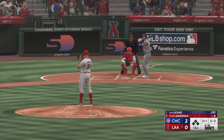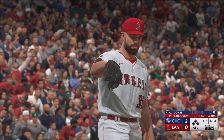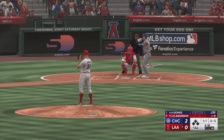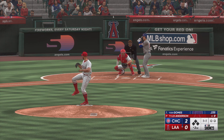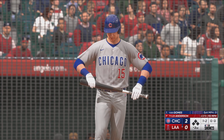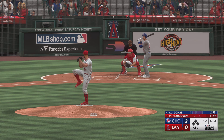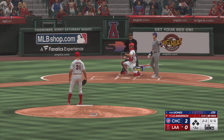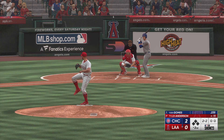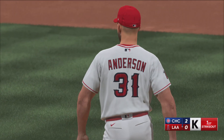He features a four-seam fastball, a change-up, a cutter, a sinker, and he occasionally uses a curve. That misses the zone. One ball, one strike. And another ball. Got him swinging.